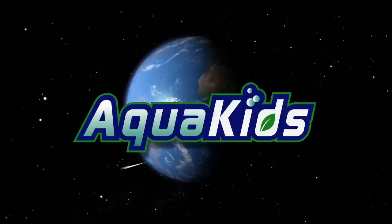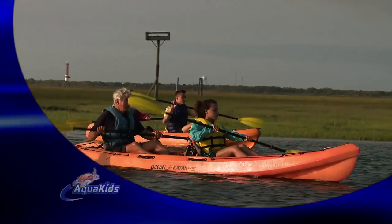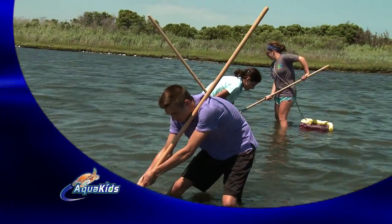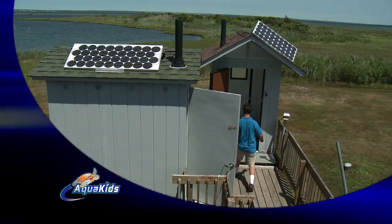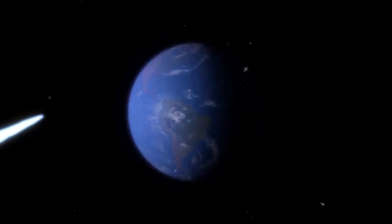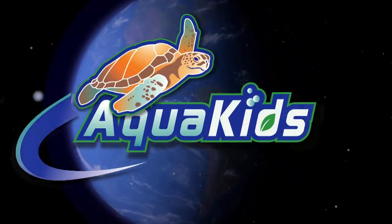Coming up on AquaKids, join the AquaKids on their adventure to Sedge Island, New Jersey, as they kayak around the salt marsh, catch their own dinner, and learn firsthand about composting toilets. Ready to make a difference? Building a better planet starts with you.